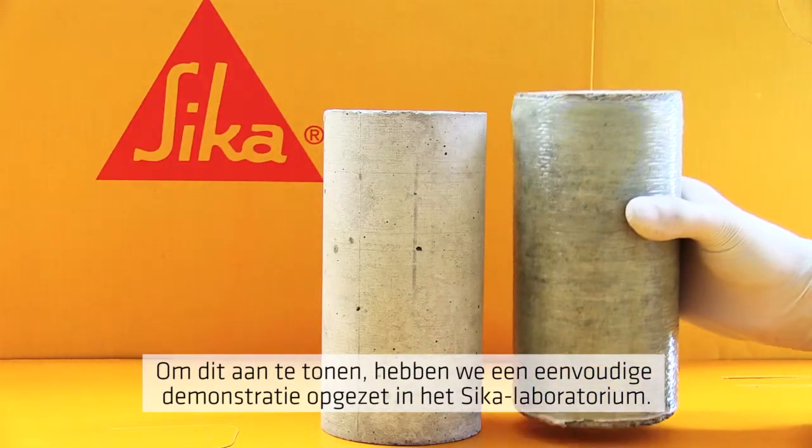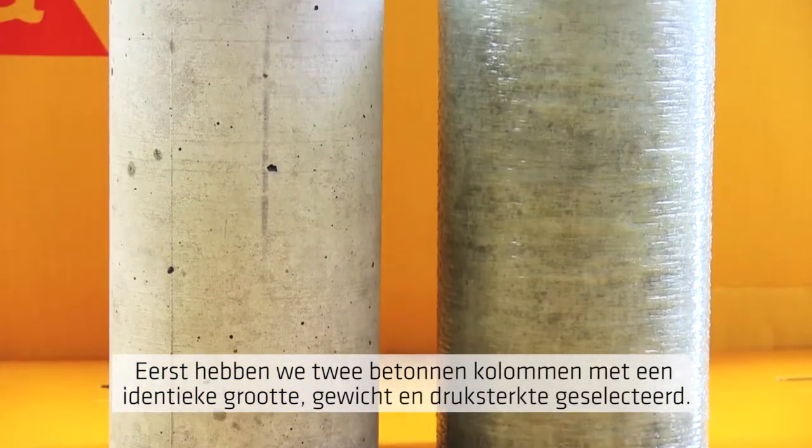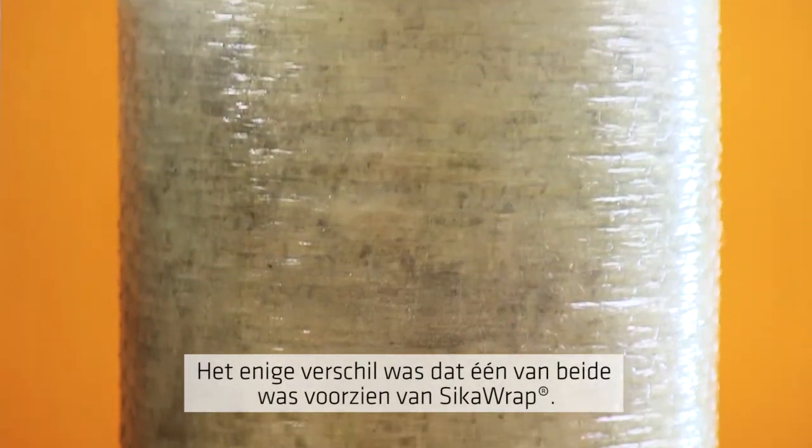To help show this, we set up a simple demonstration in the Sika Laboratory. First we took two concrete columns, identical in their size, weight and compressive strength. The only difference being that one had been wrapped with SikaWrap.